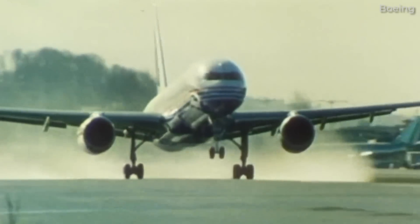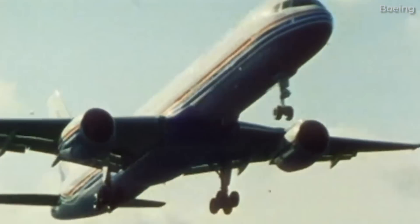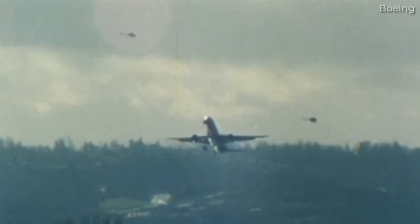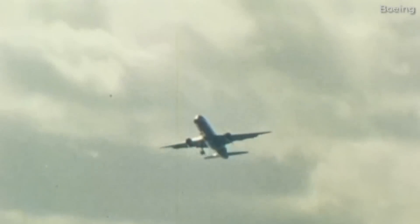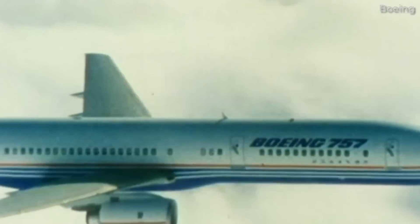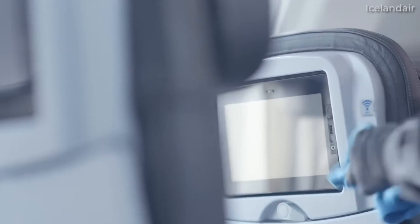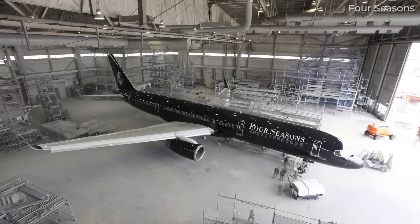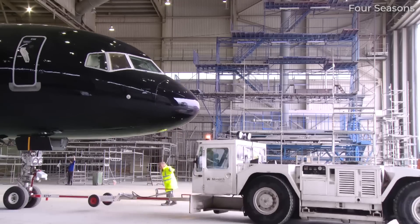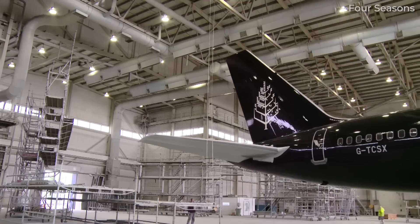It's been over four decades since the Boeing 757 took to the skies for the first time. Developed as a successor to the Boeing 727, it may not have been the best-selling single-aisle model in Boeing's history, but it's a type that many pilots and aviation enthusiasts respect and revere. While it's no longer in production, the 757 continues to serve in commercial and cargo operations today. But what exactly gives the 757 its iconic status?